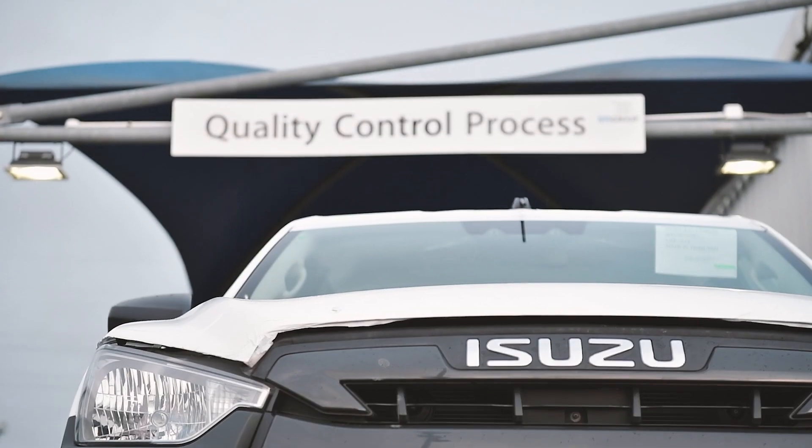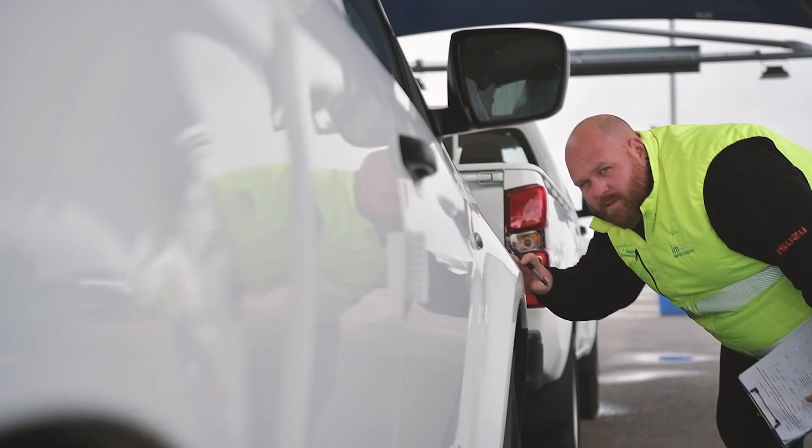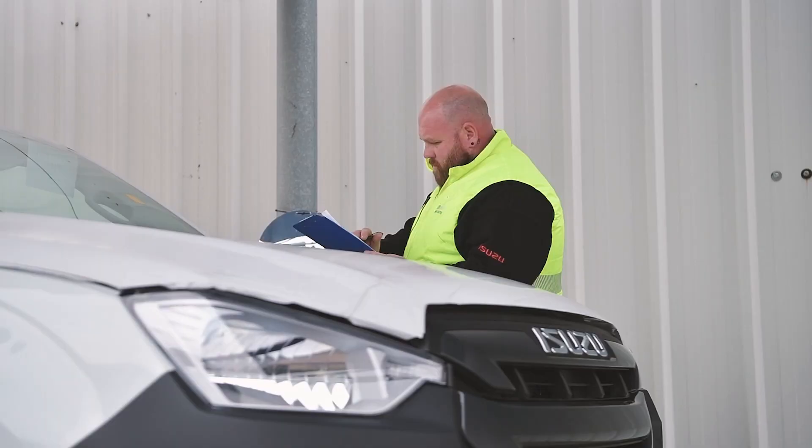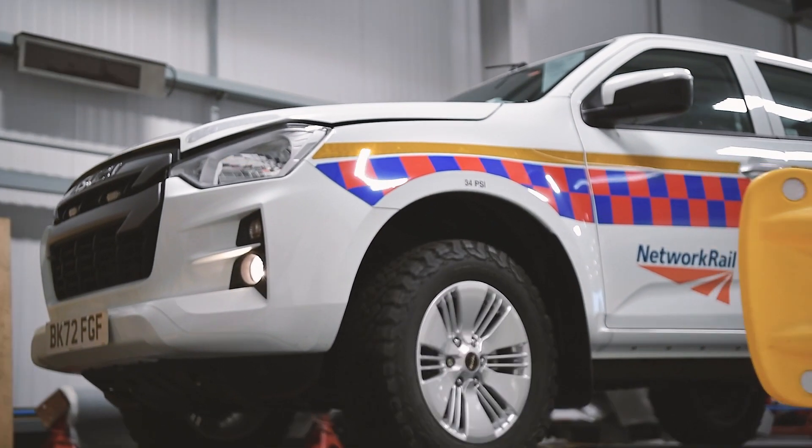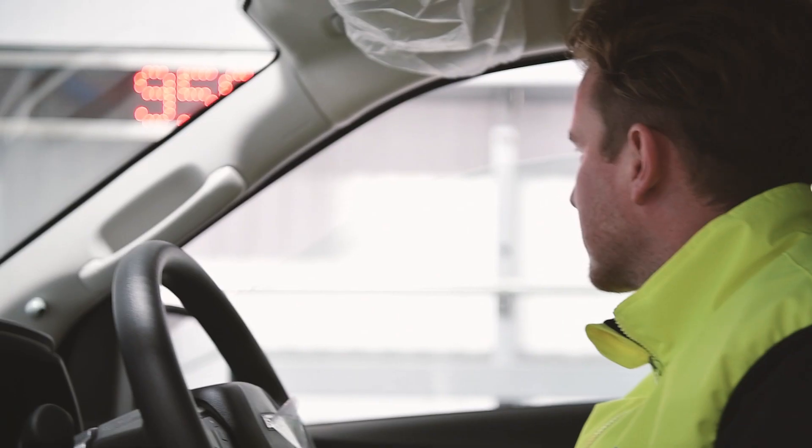The Isuzu dedicated Fleet Team is here to support your fleet every step of the way — from technical consultation, supplier product sourcing, and development. We have over 30 years of technical expertise.